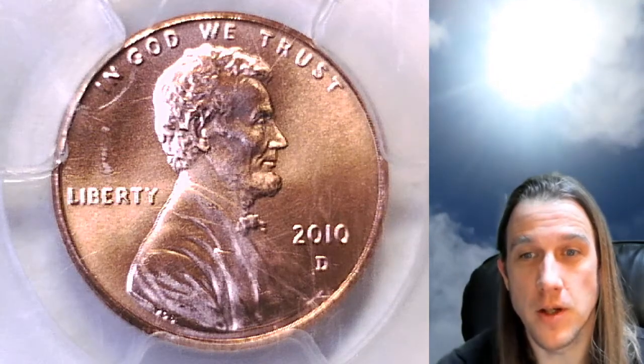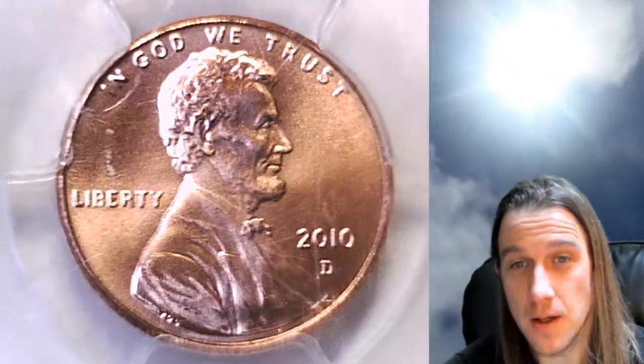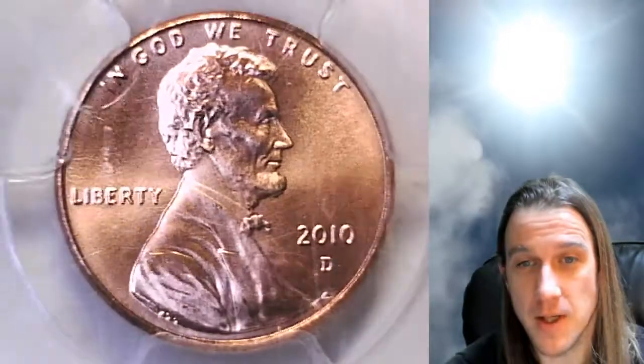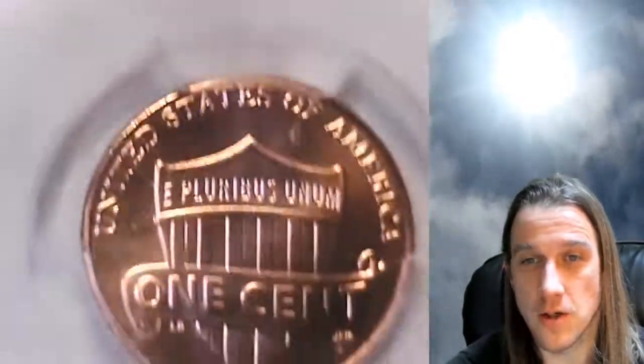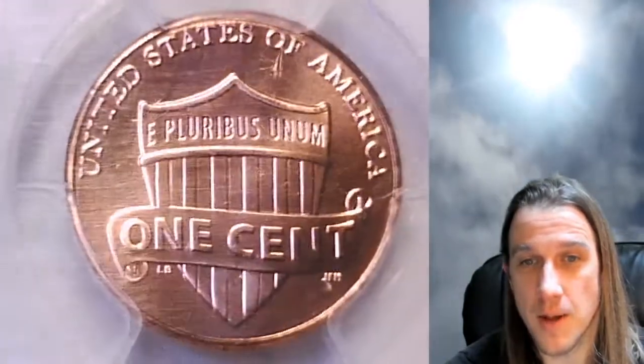Welcome back to Time Travelers Coin Exchange. The next coin we're going to look at is a 2010 D Lincoln Shield Cent. It is a satin finish special strike coin from the Denver Mint. This one has been graded by PCGS and they graded it Special Strike 68 Red. The shield design is featured on the front of the slab here, and then we'll take a look at the Lincoln after.